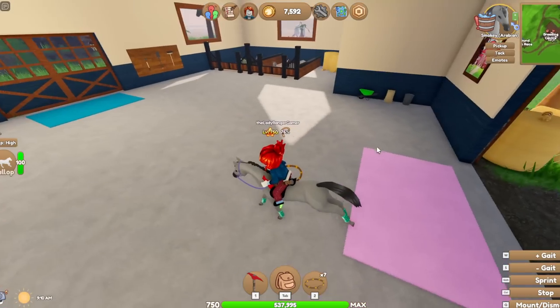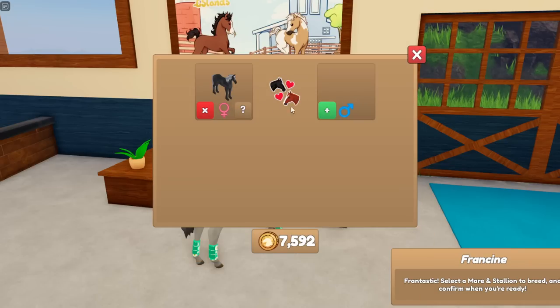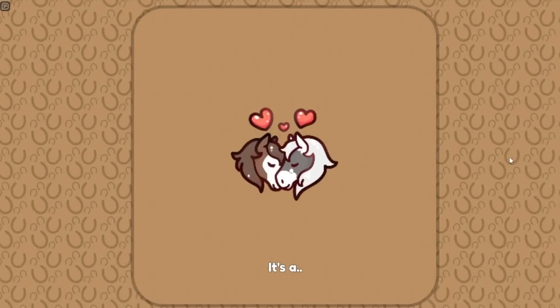I think it's going to be good. Let's see what cool colours we can hopefully get on a Friesian. Let's try a mare Friesian instead. I don't know what colour we should go for — let's go for the Bay Brindle. Should we go for the Bay Brindle? Gosh, it's so much more expensive to breed with an Arabian. A Cremello Friesian would be wicked — there's a 14% chance it could be a Cremello Friesian, so let's try it.